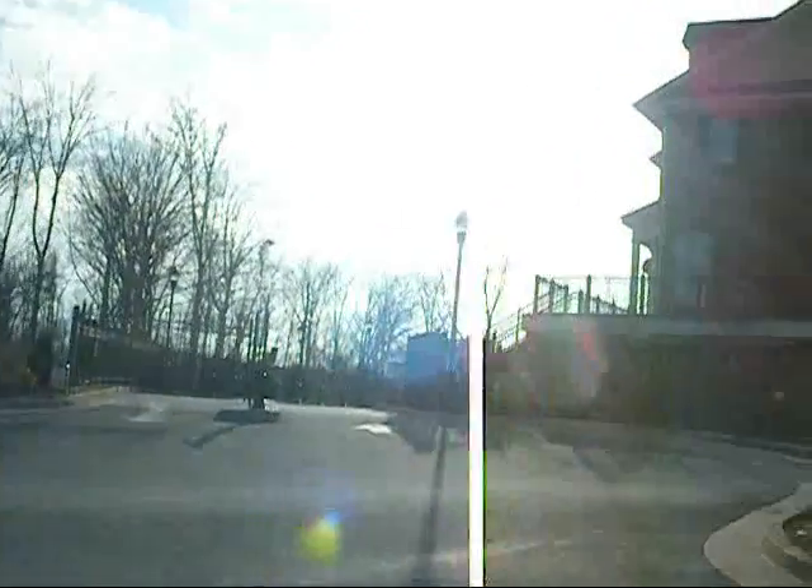Hello. I apologize for the glare — it's the sun's position, but just wanted to give you a video view here.